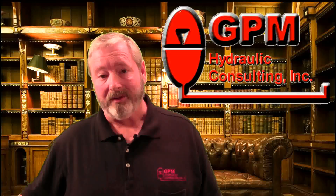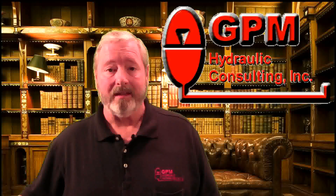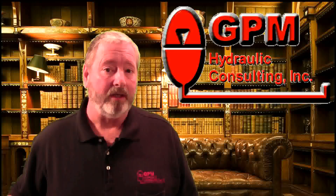Hi, I'm Jack Weeks. I work for GPM Hydraulic Consulting, the nation's leader in hydraulic troubleshooting, training, consulting, and reliability auditing. And we've been doing this for going on 20 years now.